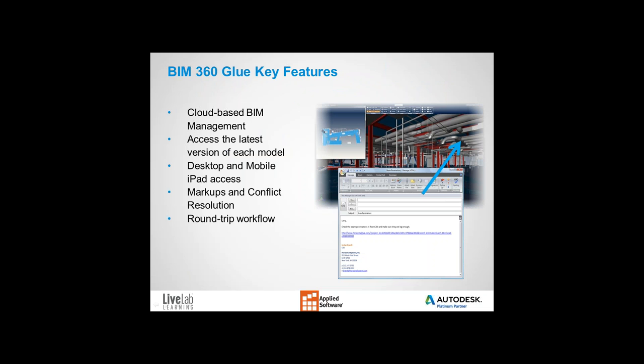Some features that differentiate BIM 360 Glue from Navisworks Manage: first, it's cloud-based. With one click inside AutoCAD, Revit, or Navisworks, you can upload your model to the cloud, where it can be linked to other models and clash detection can begin. There's both a desktop and a mobile iPad app, giving you the ability to view the model at the job site without needing Wi-Fi access. It includes simple but powerful markup tools to note problems on your iPad and share them with the construction team. And a powerful feature is the ability to do clash detection in the cloud, then pinpoint those clashes inside AutoCAD or Revit exactly where they exist.